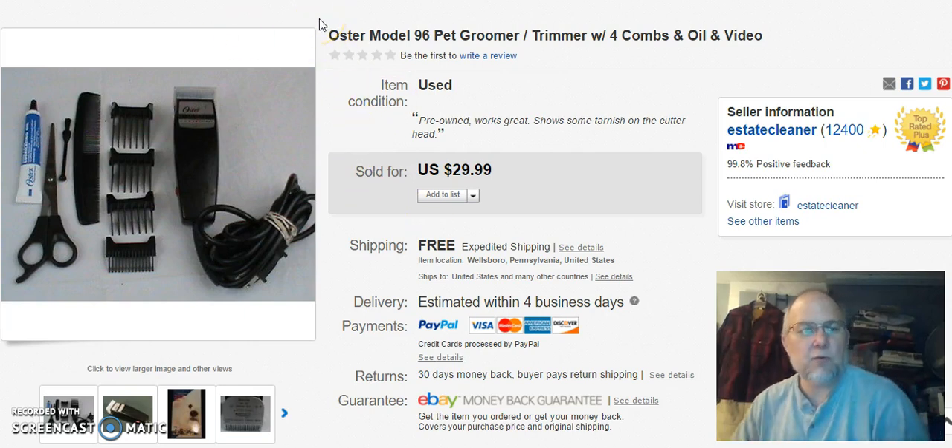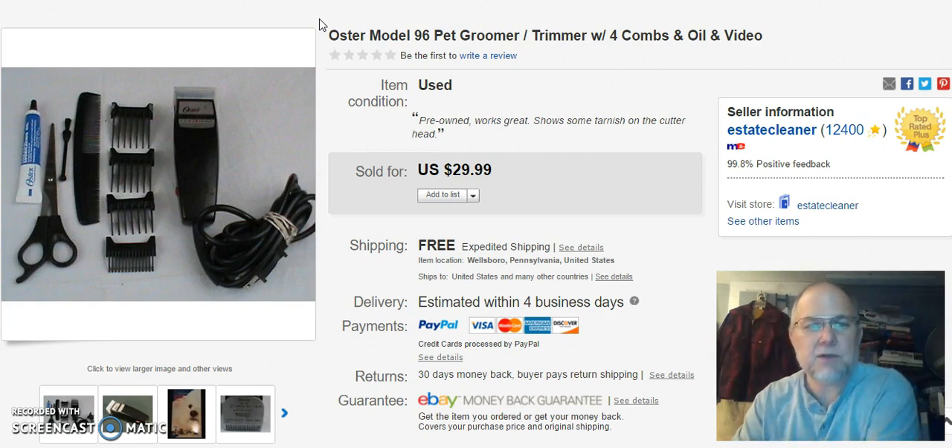Next is an Oster Pet Groomer trimmer — comes with all the stuff you see in the picture. I had free shipping on this. I paid $5.99 for it at Goodwill, listed it on March 27th, and sold it on April 26th. I got $29.99 for it, which was pretty good.